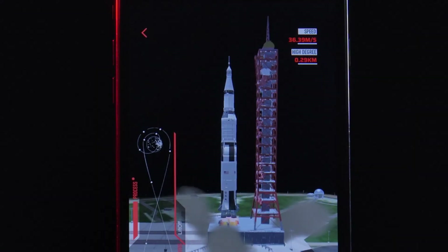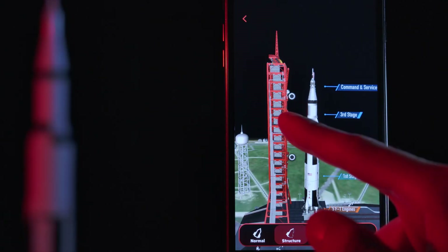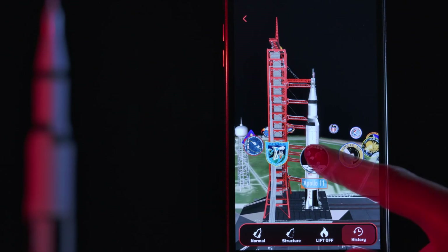Launch Saturn V on your phone with augmented reality technology. Learn every detail of the rocket and Apollo history. Insight every exciting moment about the lunar journey.